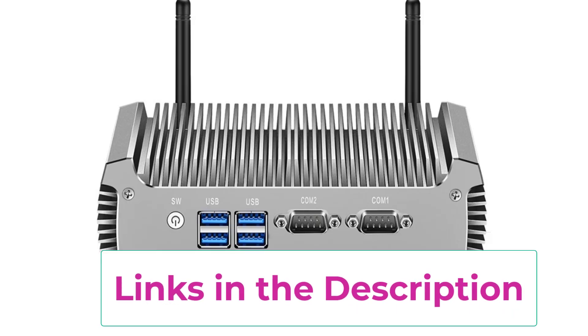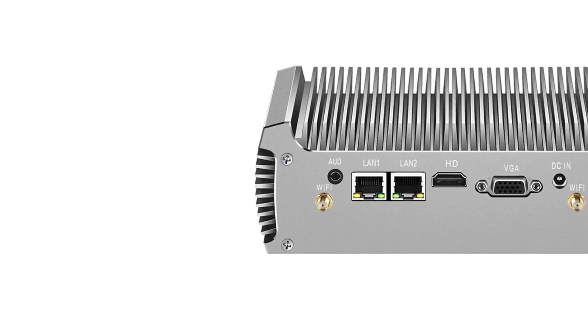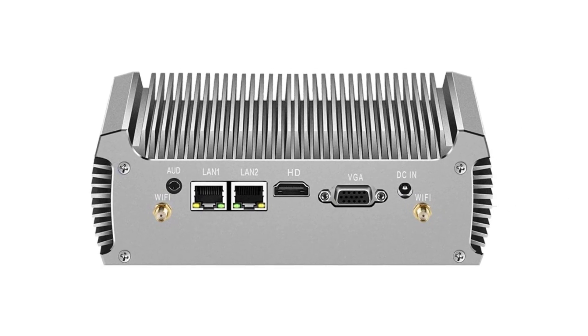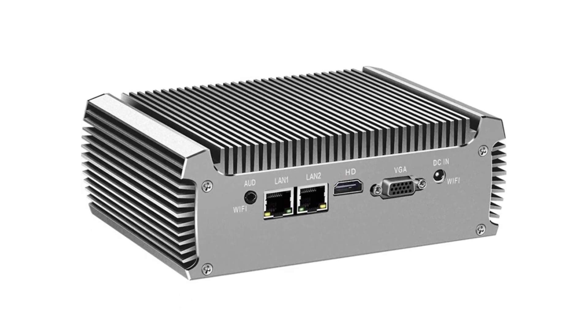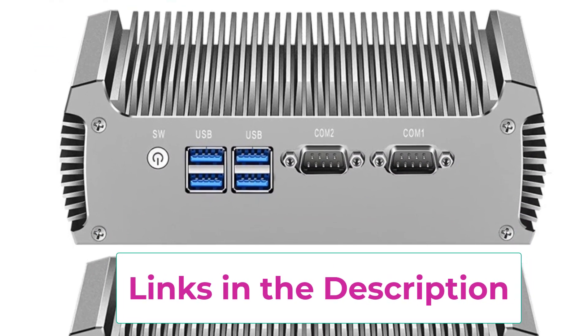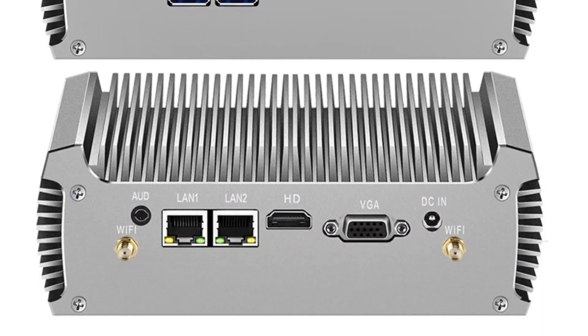Connectivity is a standout feature: it includes 2x RS-232 DB9 serial ports, 2x Gigabit Ethernet LAN ports, 4x USB 3.0 ports, a mini PCIe slot for expansion, plus HDMI and VGA outputs for dual display support. This combination of modern and legacy ports makes it highly adaptable for various industrial and professional setups. Housed in a solid metal case, the XEY Mini PC is compact, energy-efficient, and built for long-term use. Whether you're deploying it in a factory, kiosk, server environment, or as a low-maintenance desktop replacement, it delivers powerful, stable performance with maximum connectivity in a space-saving form.